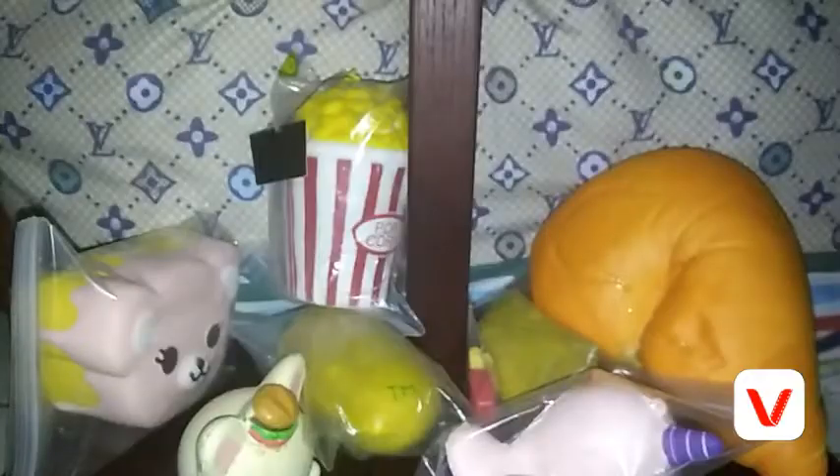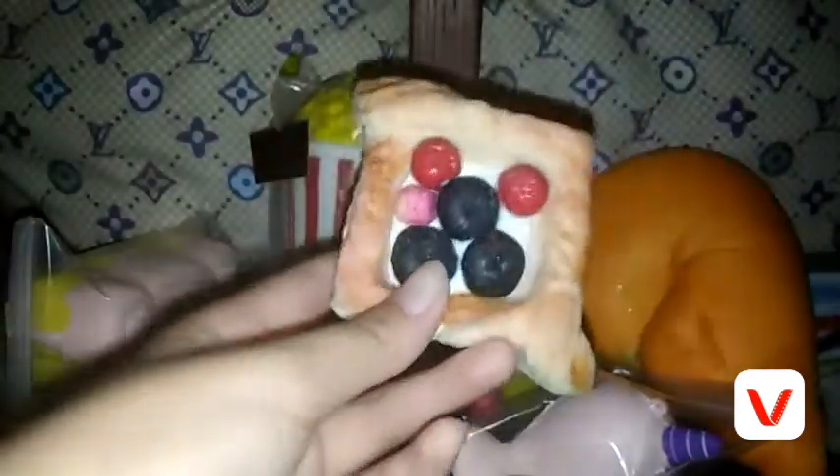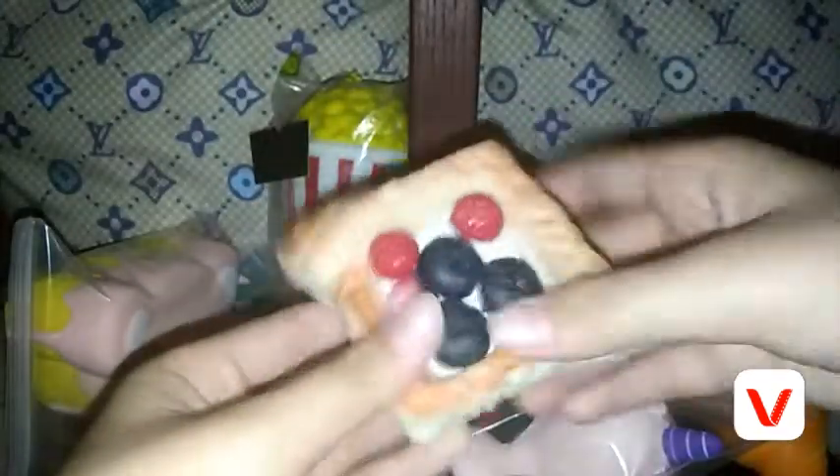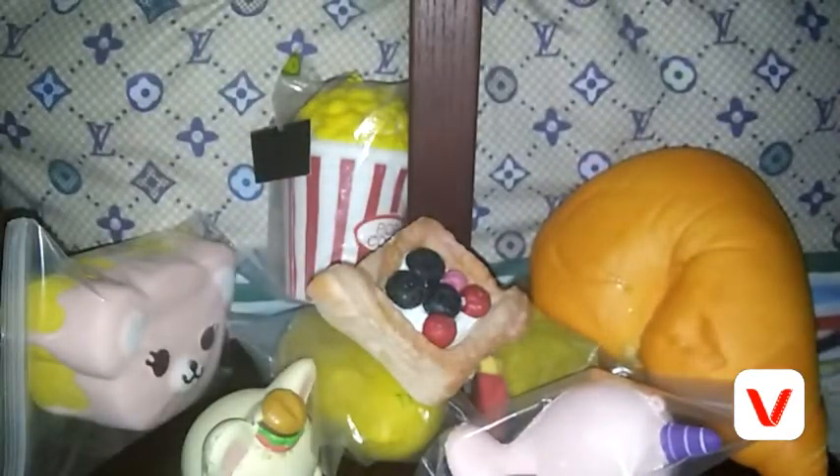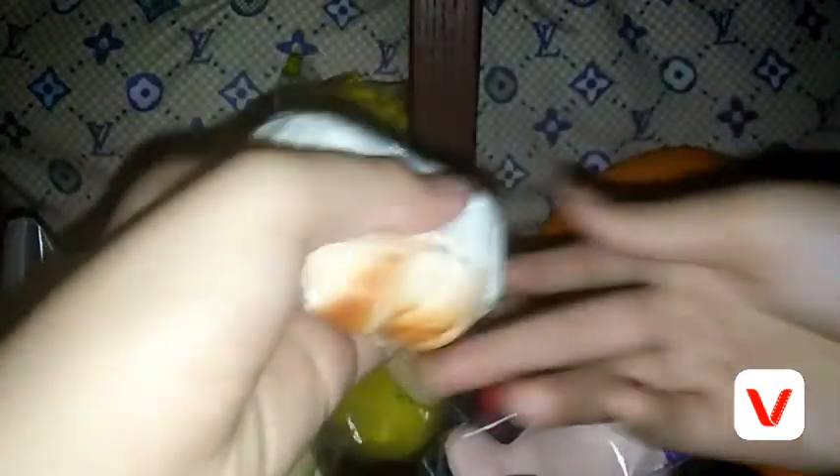This is a popcorn squishy — I made the tag myself, though the tag isn't great. And this foamy squishy is from Japan. It's a food squishy and it has a bit of rising, just a little bit. The second one is this one — this one is actually softer, and they have magnets on the back.